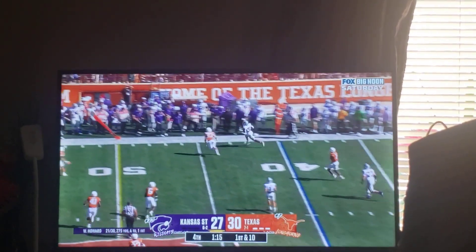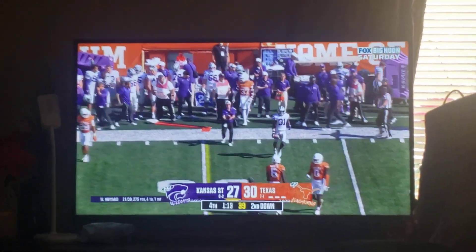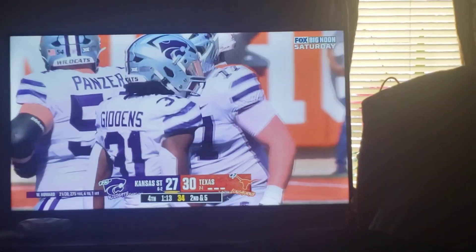Howard finds Gittles in the flats. He can go out about a 45. Nice little design swing route right there. This passing game has been very good at Howard — it has been sensational.